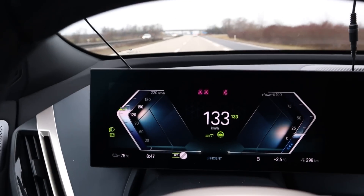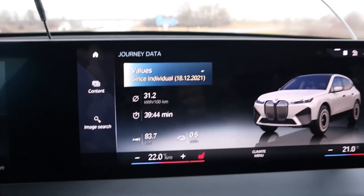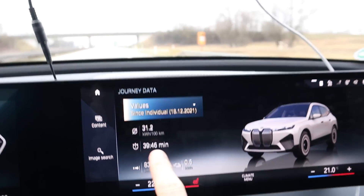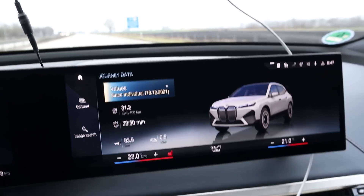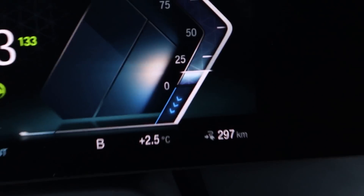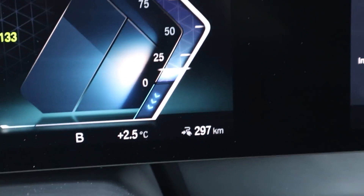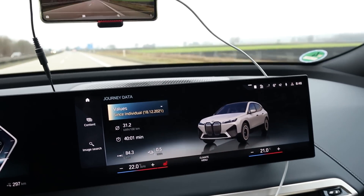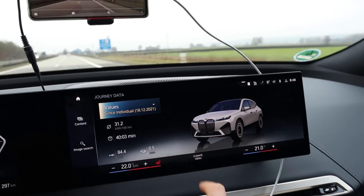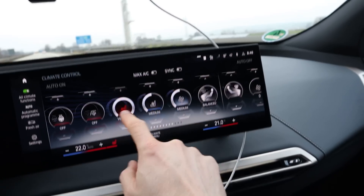I'm at 75 percent and have driven 83.5 kilometers. Consumption is pretty high at 312 Wh/km. The car tells me I have almost 300 kilometers of range remaining. It's two and a half degrees outside. I still have the heat on at 22 degrees in auto with the seat heater. Everything else — passenger and rear climate — is off.